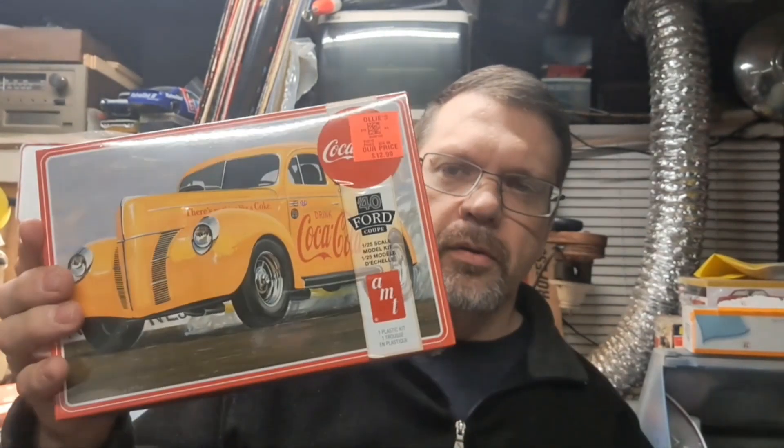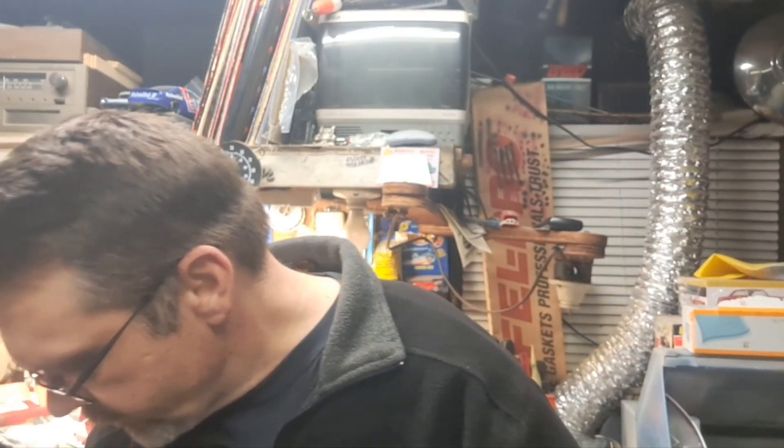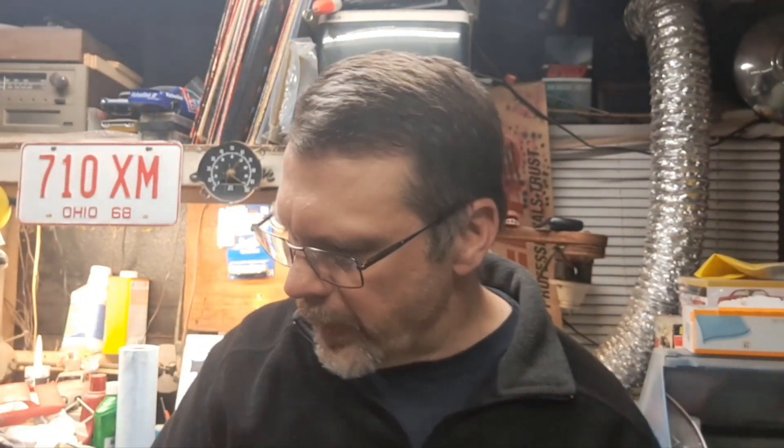Another sealed kit, never been opened. The interesting part about this giveaway is you don't have to choose between the '40 Ford Coupe or the '70 Pontiac Firebird — whoever wins gets both kits. That's the giveaway package right here. I'm also going to throw in one of my shop cards, so you get a shop card from Eric's Model Garage and the two kits. I didn't do anything at 500 subs even though I wanted to — it came and went, so I figured as soon as we hit a thousand we'd do a giveaway.